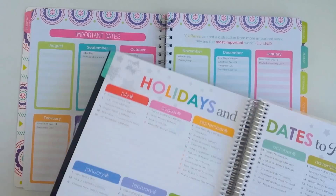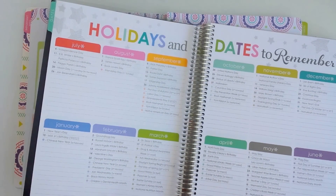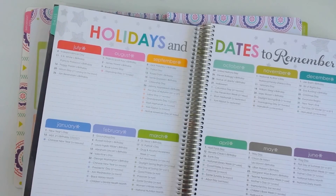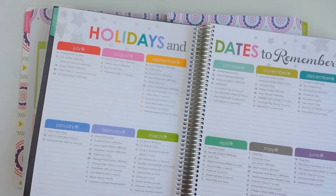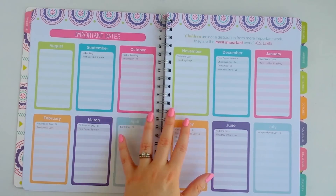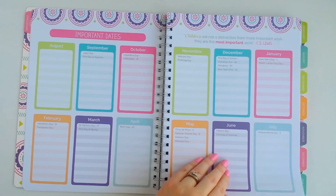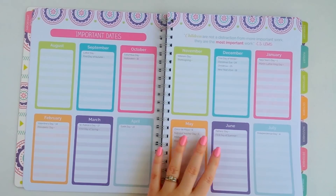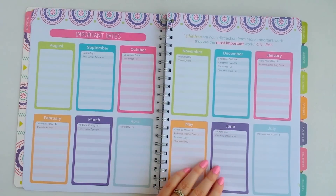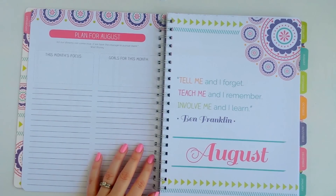Erin Condren has holidays and dates to remember with every little thing pre-filled in, which is kind of nice, but I personally prefer more room to write my own dates in. I feel like Bloom really made this simple and allowed plenty of space to write in PD days or anything else you need for school — I just like the way it's laid out.